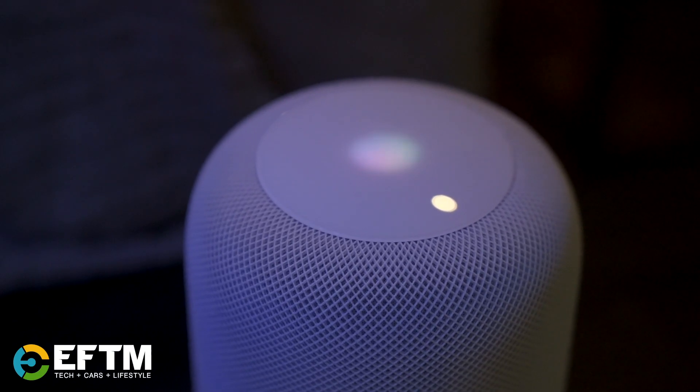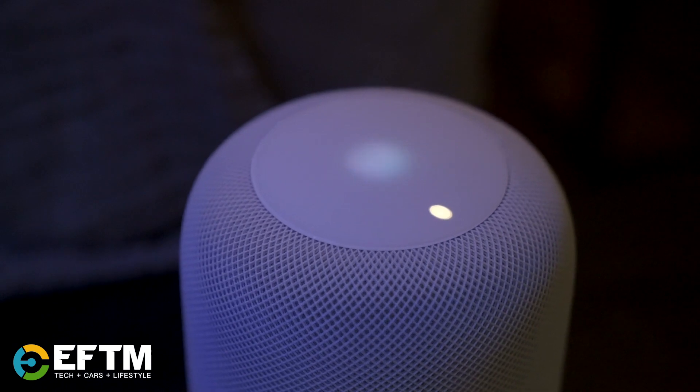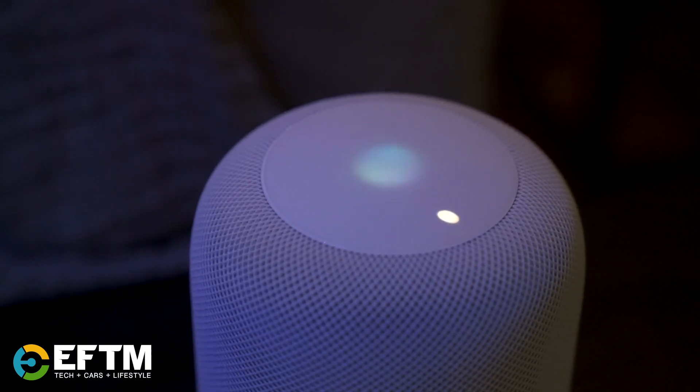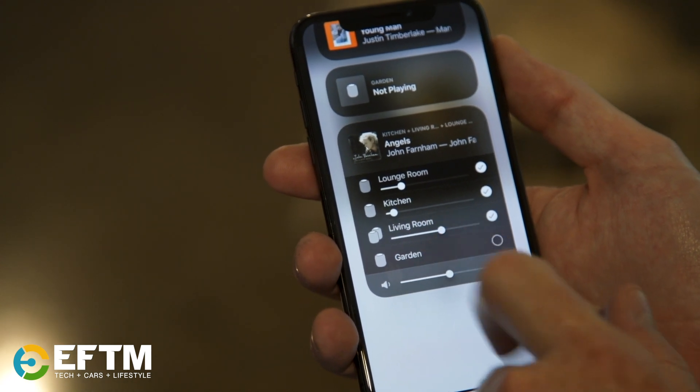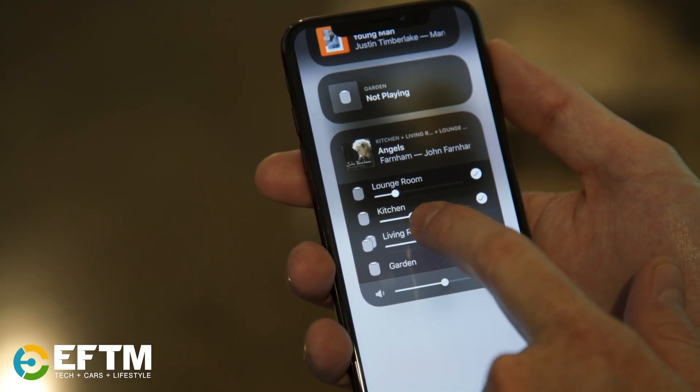With the latest update you've also got access to multi-room. So one HomePod in the lounge room and one HomePod in the dining room can be independent of each other with different music, or they can be paired together playing the same music across your home. You can have as many as you like, and they can also act as a bridge into an existing other system like Sonos.